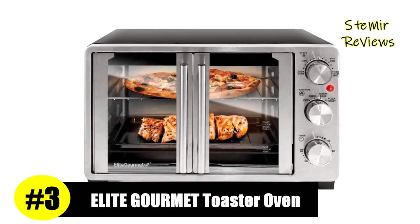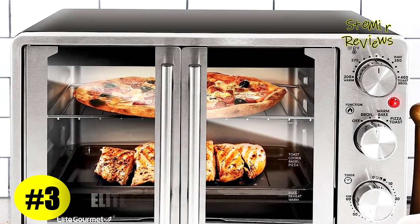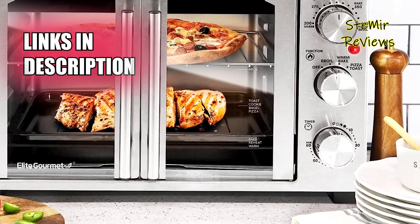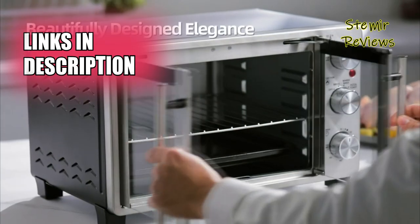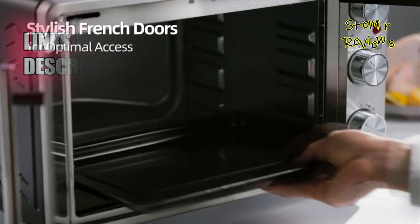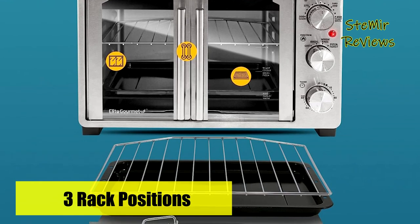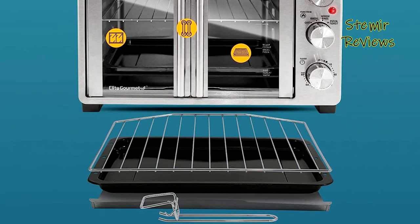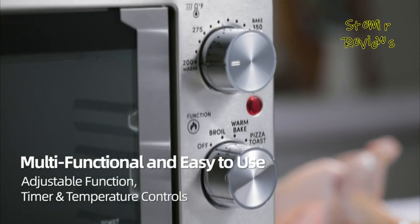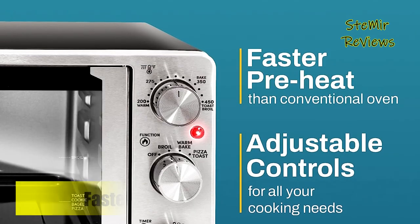Elite Gourmet has rightfully secured its well-deserved third position on our list, offering exceptional value with the Elite Gourmet Double French Door 25L Countertop Oven. This versatile appliance serves as a perfect substitute or addition to traditional ovens. With its dual-door convection design, you'll find yourself forgetting about your regular oven altogether. Toast, bake, broil, and roast your way to delicious meals and decadent desserts with this all-in-one oven.